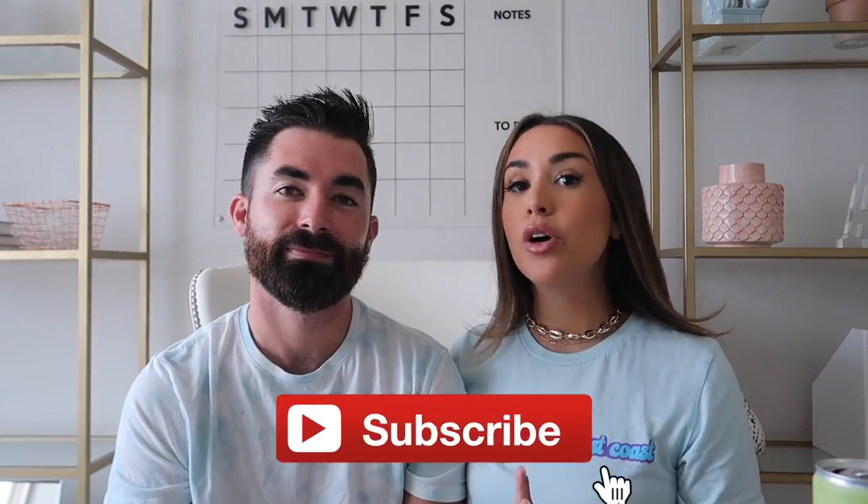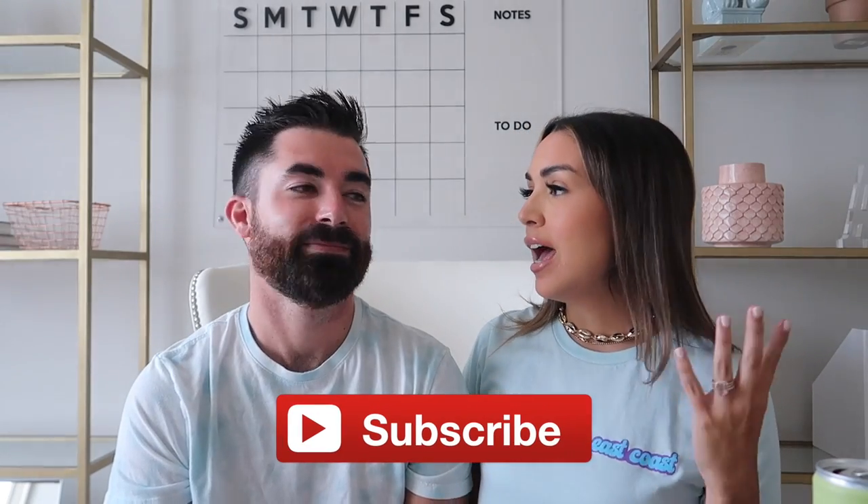Hey guys, welcome back to my channel. I'm here with Michael again today, bringing you guys some more houses on our house hunting series. We'll link the playlist up here if you guys missed the last episode. Make sure to check it out and subscribe so you don't miss out. We're putting out new episodes every week on this house hunting journey. We didn't film every house that we've walked through, but quite a few. We have some fun ones today — three houses for you guys today.